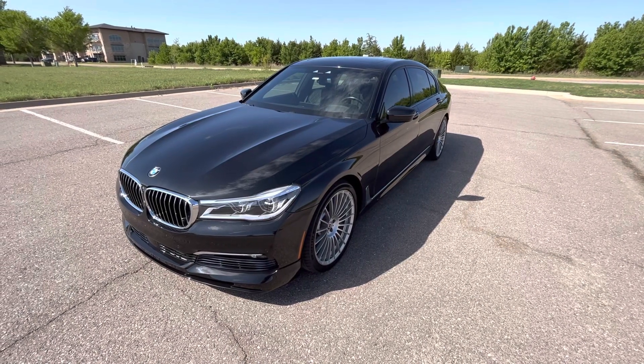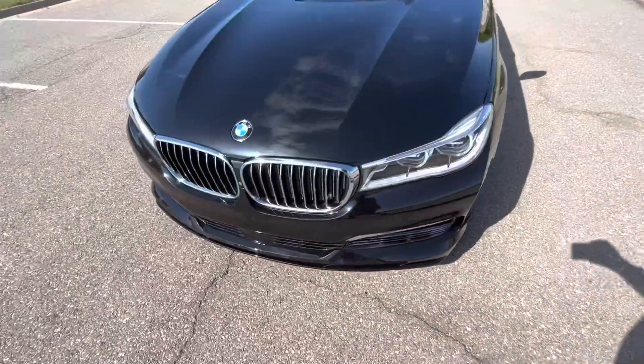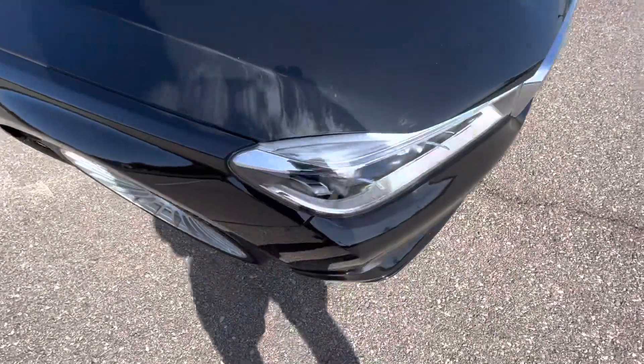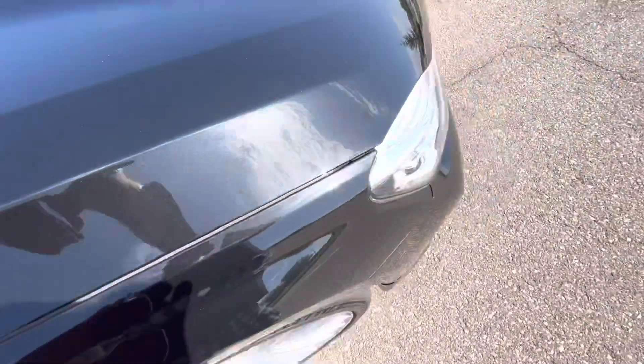Hello everyone, this is our 2017 BMW Alpina B7 X-Drive with 43,193 miles. Beautiful car, metallic gloss black paint — hard to see the metallic flake in it with the shadow and everything, but it looks really, really nice.